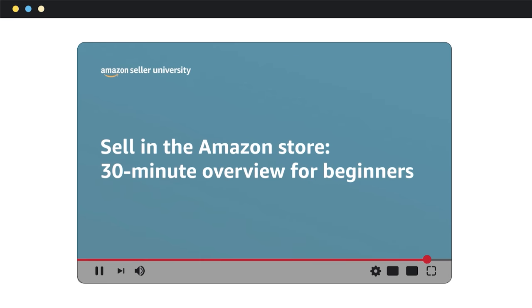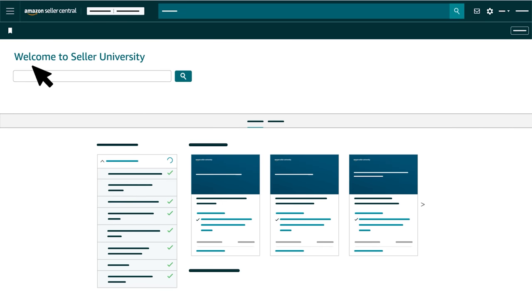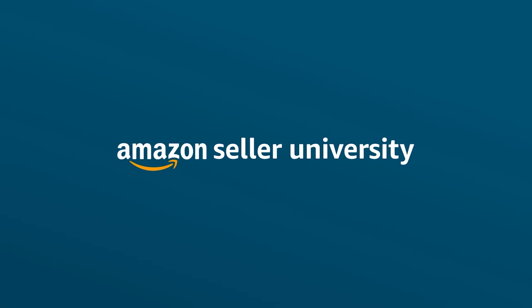This concludes our 30-minute overview of selling in the Amazon store. We encourage you to explore additional trainings in Seller University about each topic we covered.